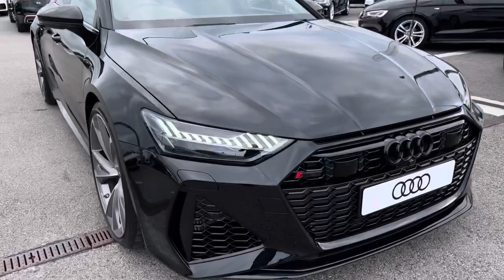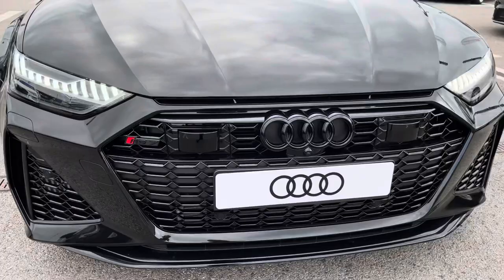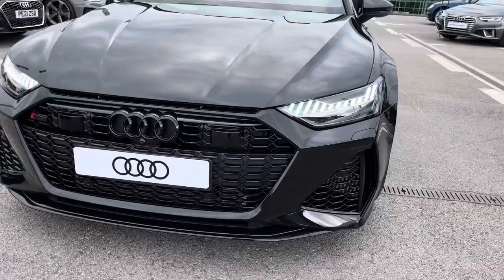Starting at the front of the car, we've got the HD Matrix LED headlamps with the Audi laser light with dynamic light design and dynamic turn signals, as well as the legendary RS badging with the beautiful black tower Audi wings on the front.